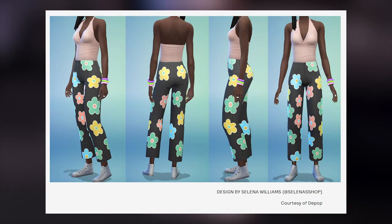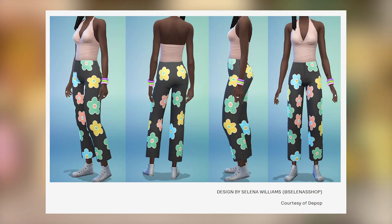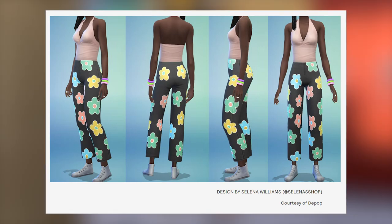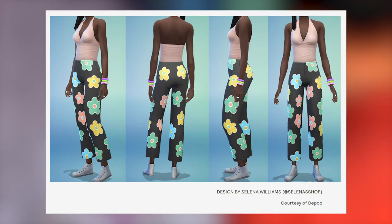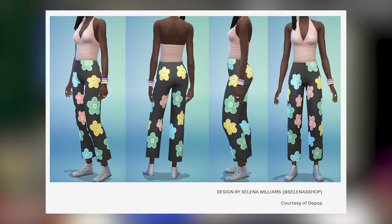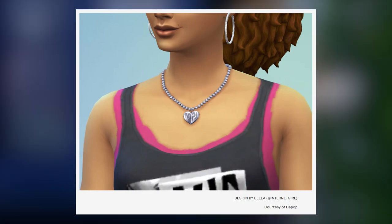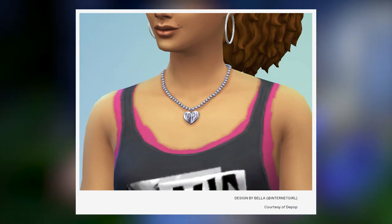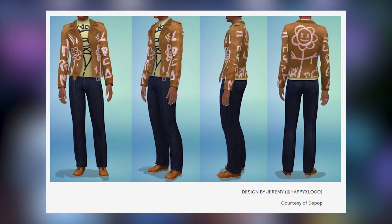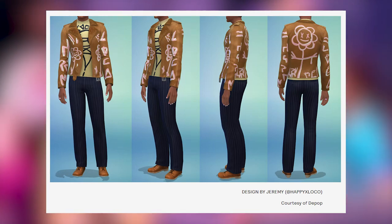I really hope there are several swatches with these pieces because I love the flowers but it would be nice to see them in different colors. I can't wait to see what CC creators do with this — the recolors we get from EA stuff are amazing. These items are coming from EA in the game but were designed by amazing sellers on Depop, not the Sims team. We also have a super zoomed-in detailed view of a brand new custom beaded necklace designed by Bella — the details are really nice. Lastly, another outfit we've seen multiple times, now shown from the side, designed by Jeremy on Depop.